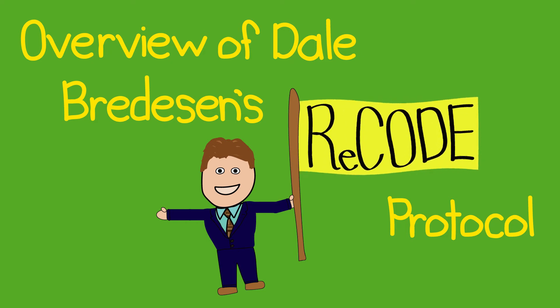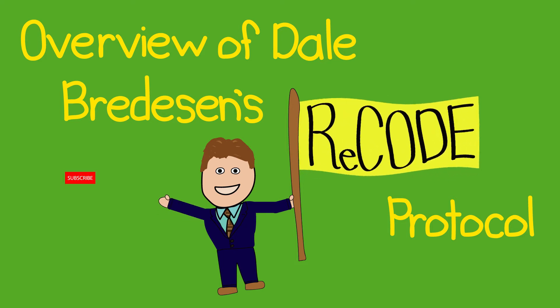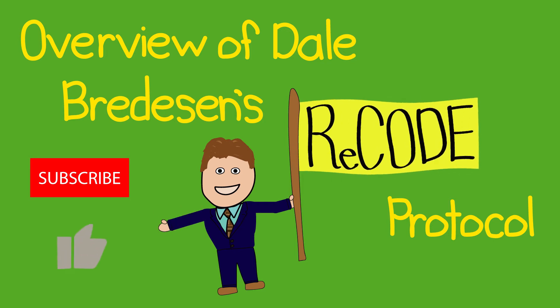Today we're talking about Dale Bredesen's Recode Protocol, the first program to prevent and reverse cognitive decline. But before we do, please make sure to subscribe to my channel and give this video a thumbs up. It's really important to please the Google algorithms. And now to the good stuff.